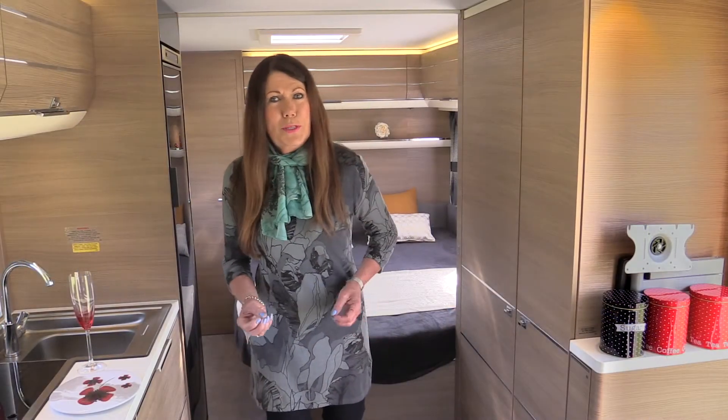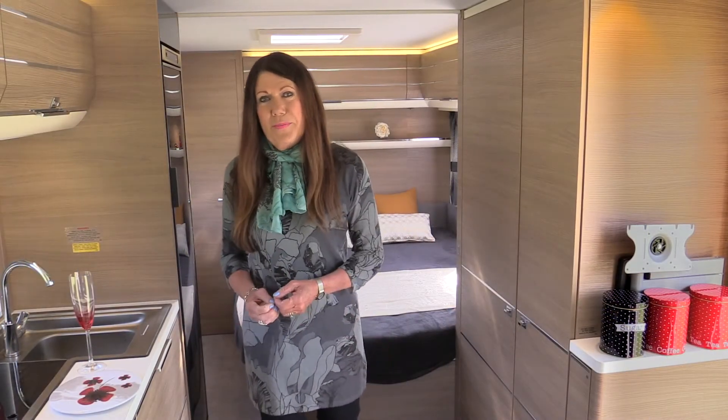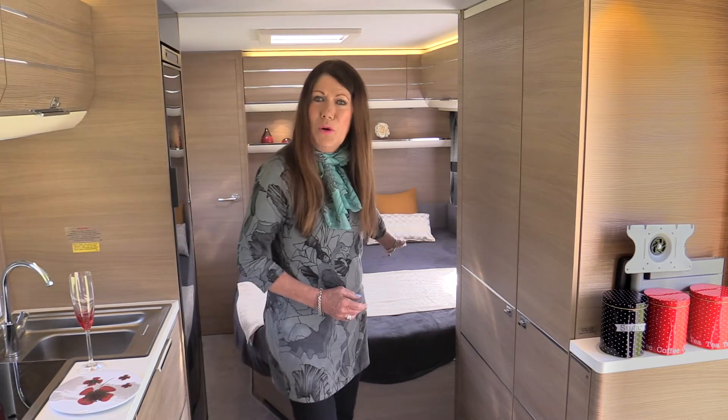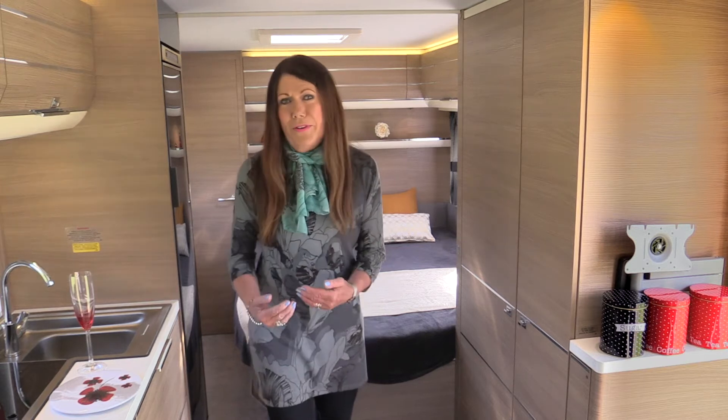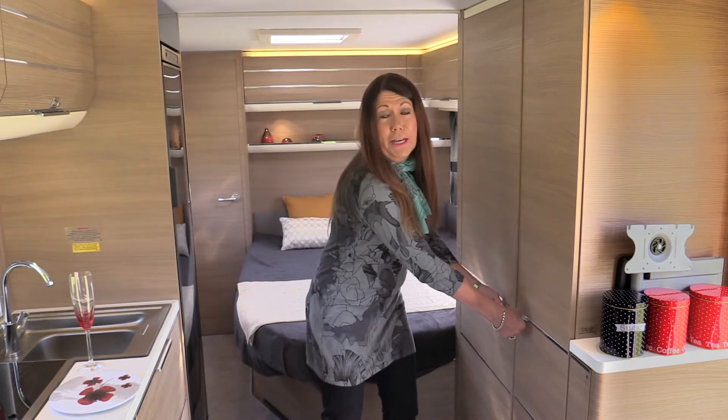Its layout is quite British in concept but with key differences. This bed is almost two metres long and a metre and a half wide. Storage capacity is massive in every area, especially in the wardrobe.